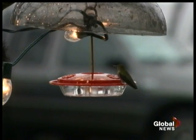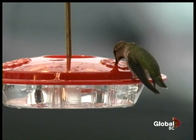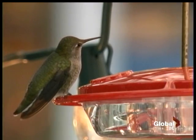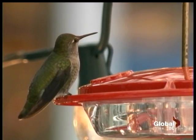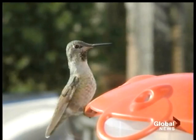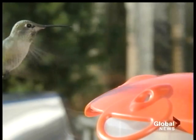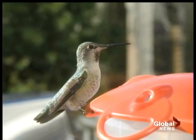The Anna's hummingbird is as feisty and bold as they come. They're amazing creatures — seeing them in the wintertime here, in the snow and the freezing weather, really brings joy to your heart. Hard to believe that a creature weighing no more than a nickel can survive our winters, and yet they do, and in increasing numbers.